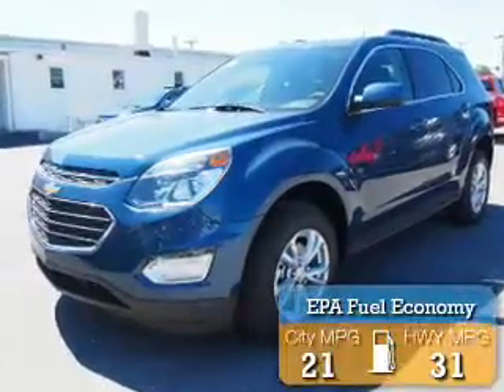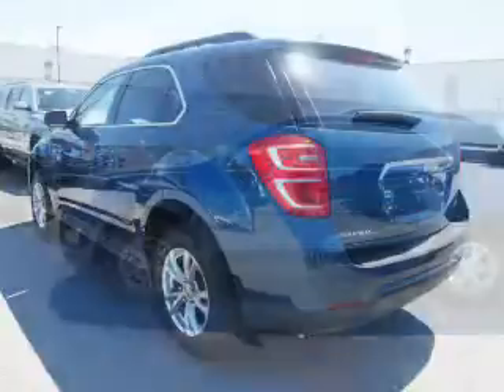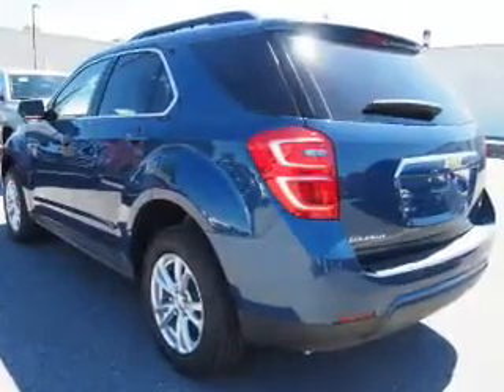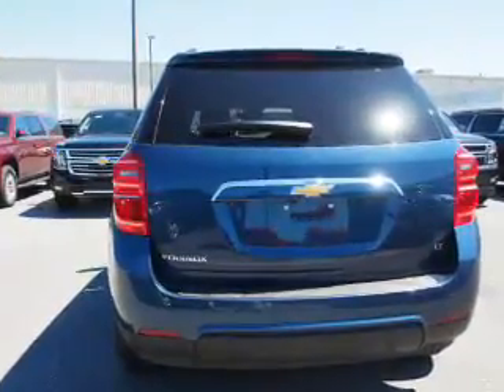Great fuel efficiency saves you money by requiring fewer trips to the gas station. The features include electric trunk, an alarm system, roof rails, keyless entry, independent suspension, brake assist, traction control, stability control, front ventilated disc brakes, and daytime running lights.